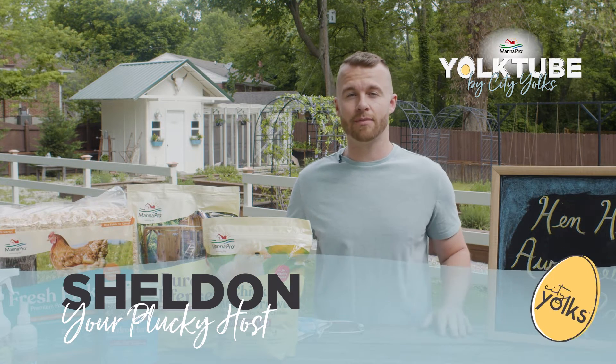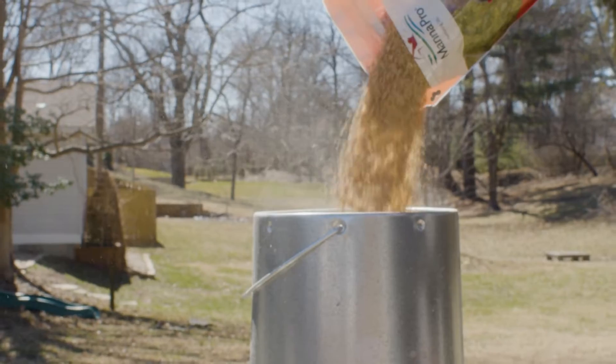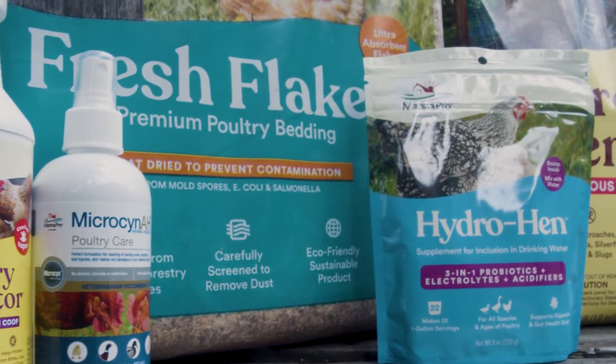How to identify them, what causes them, and how to prevent them. There are some basic guidelines that everyone should take to protect their coop community. Make sure you have fresh, clean water, and nutritious food. There are also many supplements and resources to ensure a healthy diet while avoiding any molded feed or fungal infections.